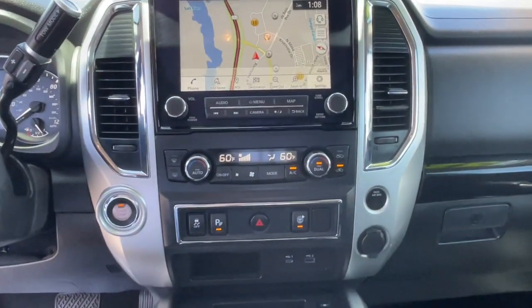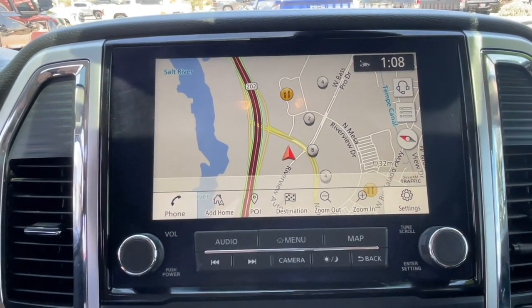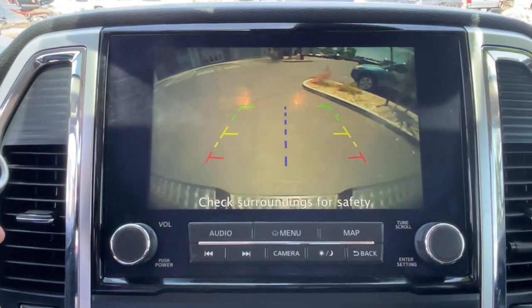Additional features include keyless start, satellite radio, and blind spot monitor. Feel the exhilaration of full-size power in this Titan.